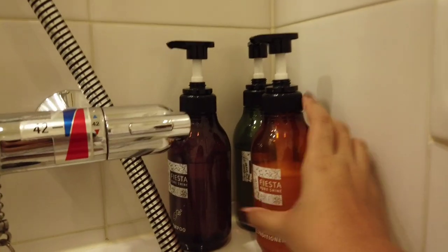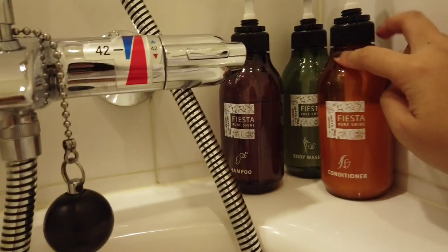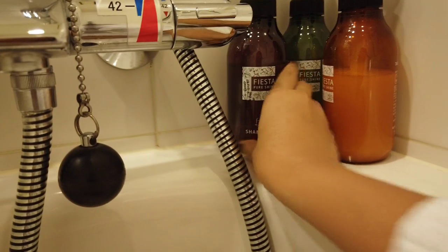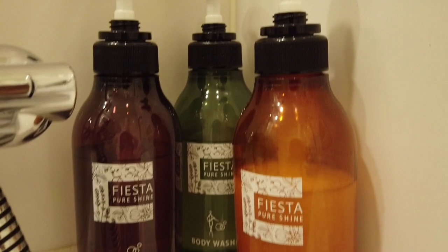So if you can see, these bottles are the shampoo, conditioner, and body wash. So ang cute, the colors are so cute. Look at that color combination.